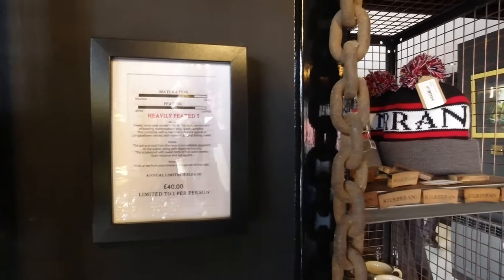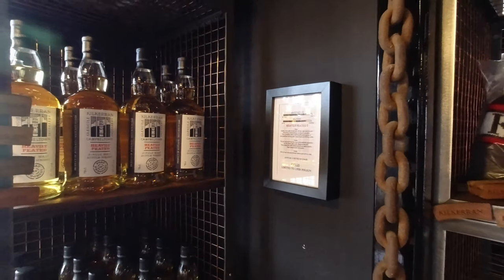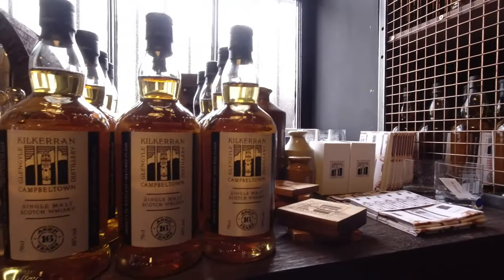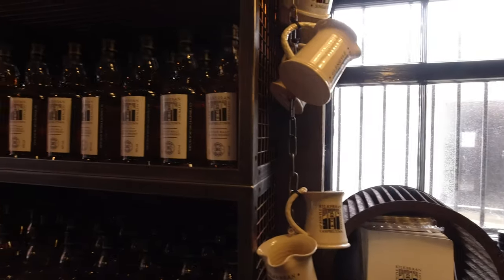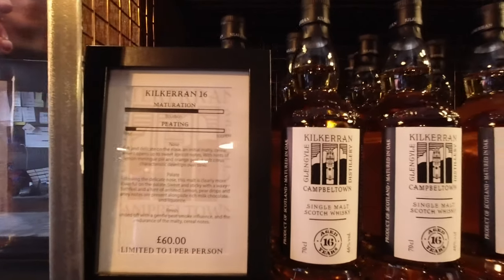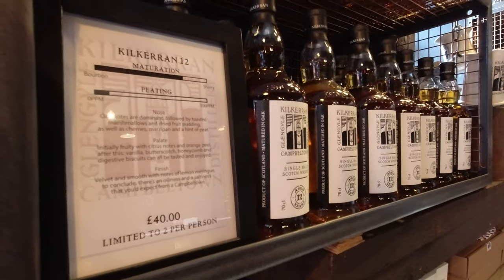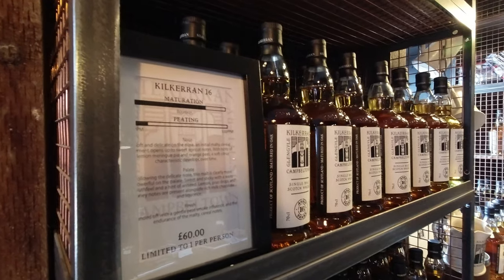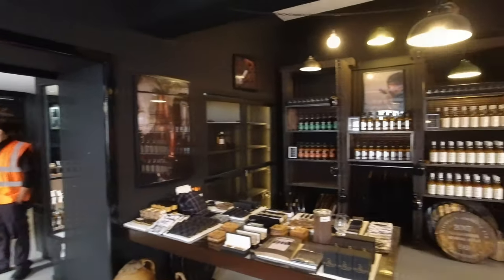What do we have? Heavily peated at £40. We have the £16 and £12 bottles. That's £12. £60 for the £16 and £40 for the £12. Limits are 2 per customer.